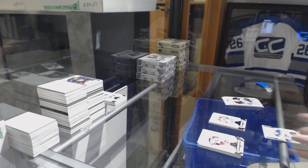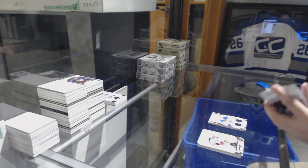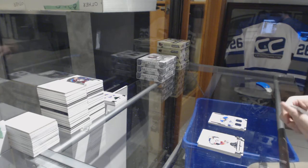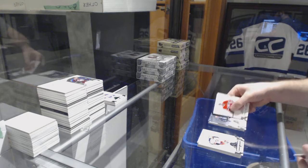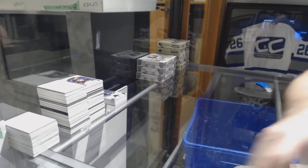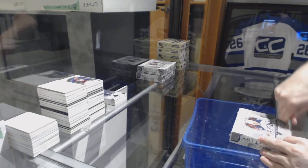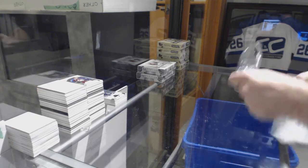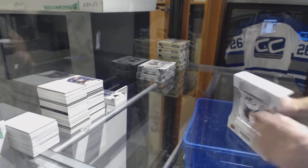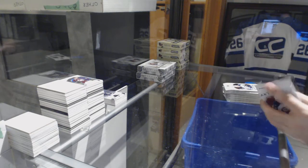We've got for the Blues number 499 Ivan Barbashev dual rookie jersey. And Red Wings — Nicklas Lidstrom, number 599. You have 205 of that card — that's awesome! Well, 40 of the print run between two members here.